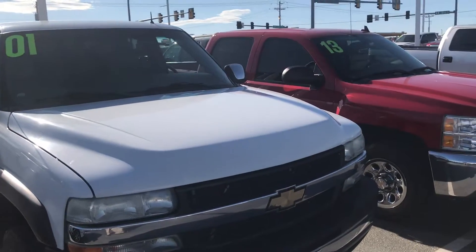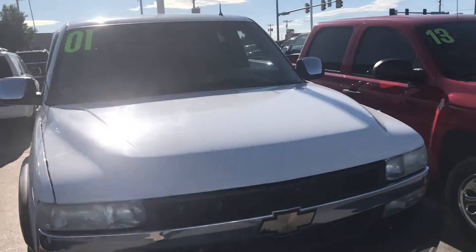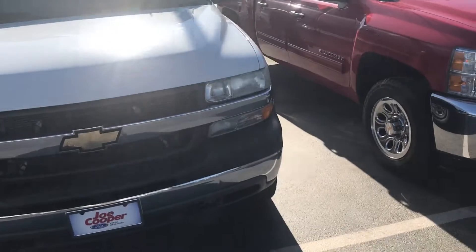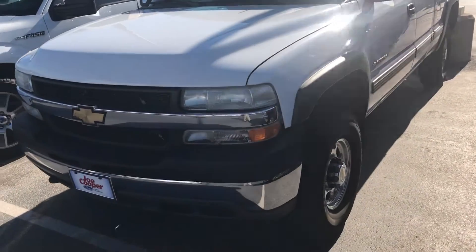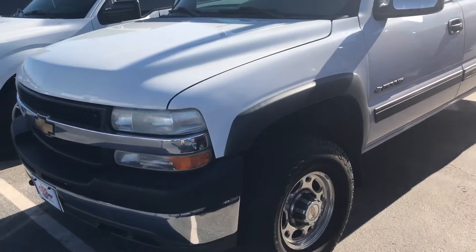Good morning. This is Andy at Joe Cooper Ford in Yukon, Oklahoma. This video is for Phillip. Phillip, this is the 2001 Chevy 2500 HD.